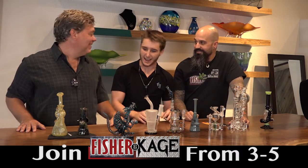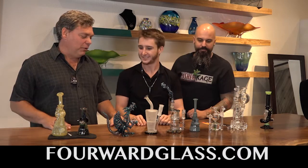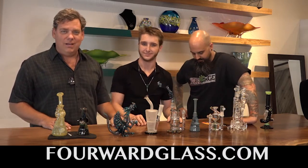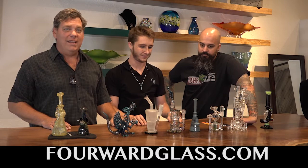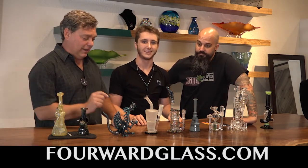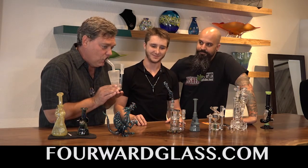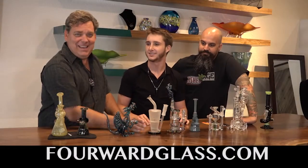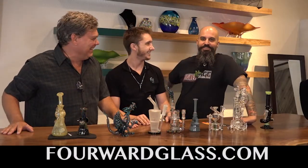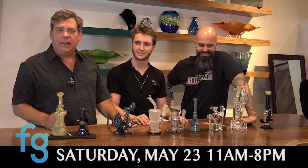Parker, one of the owners here — we're going to go over some of the pieces we have in front of us. Jesse calls it an art gallery, and it is, but it's more than just an art gallery. It's a practical art gallery. You can actually use these pieces for various things.